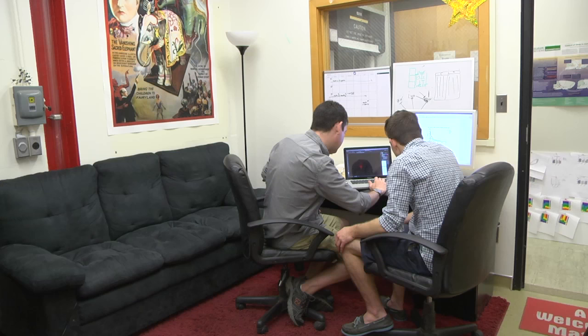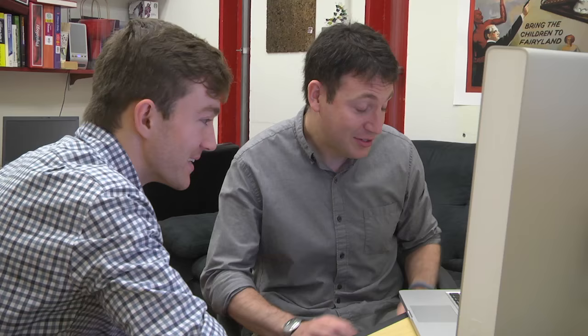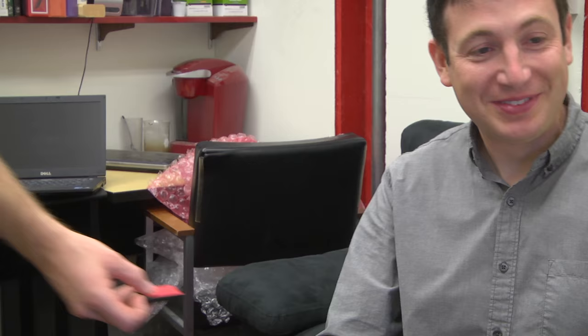Students in my lab have worked on a lot of different kinds of projects and they've done very well. One student in my lab is interested in how hunger and sleep systems interact with each other. It's obvious that an animal can't sleep and eat at the same time — they're mutually exclusive behaviors. What we found so far is that when brain hunger systems are activated, it really promotes this awake state.